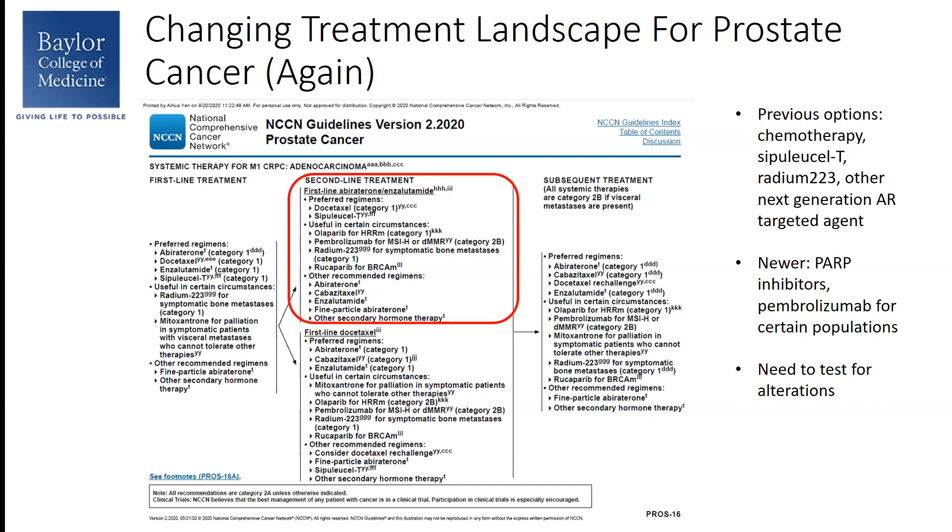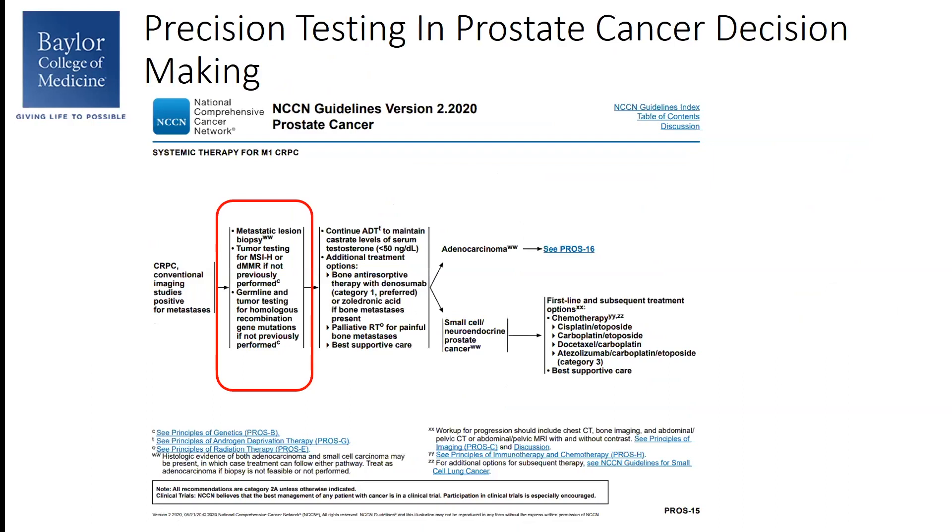As you can see, some of these newer agents are not indicated for all comers. For example, Olaparib and Rucaparib are indicated for patients with homologous recombination repair mutations, and Rucaparib is indicated specifically for those with BRCA mutations. So it certainly would make sense that we need to test these patients for these alterations. The NCCN guidelines recommend testing for castration-resistant prostate cancer with metastatic disease.